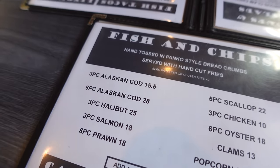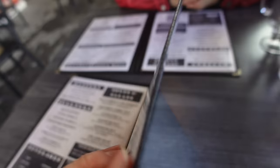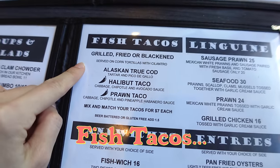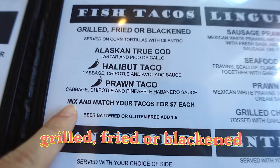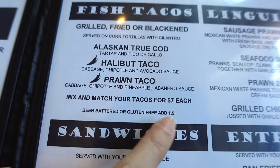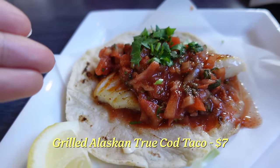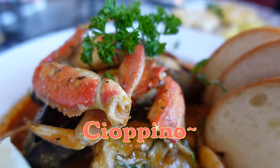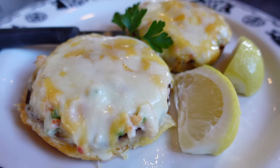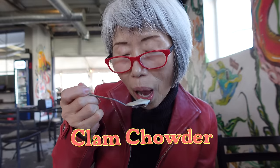We're going to get fish and chips, but thinking let's have some variety in this tour. We have options with the fish tacos — you can get them grilled, fried, or blackened. Mix and match your tacos for $7 each. This one is a grilled cod and this is the blackened halibut. And the cioppino. With the Dungeness crab melt you can get your choice of size, and we got the clam chowder.